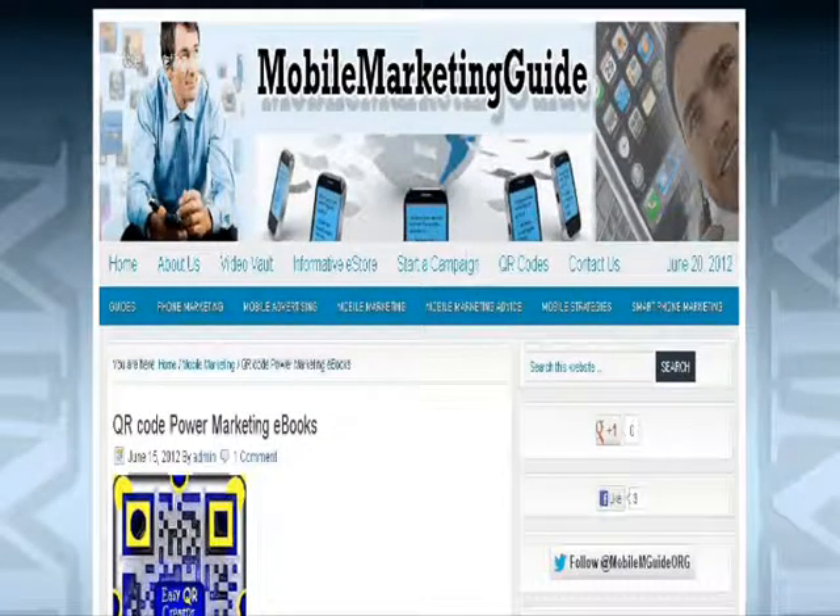Hello everybody and welcome to another round-up of the best mobile marketing strategies, tips and news from around the web. Let's get right into it.